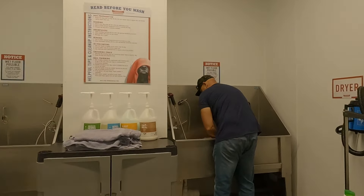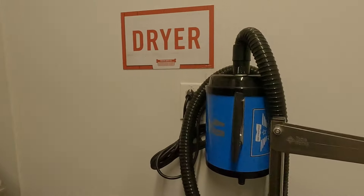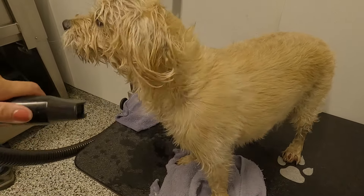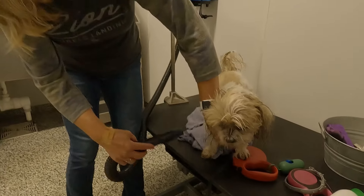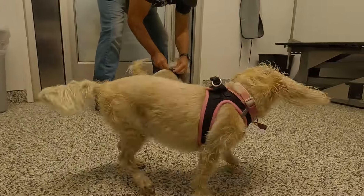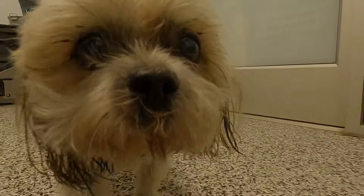It's $9.99 a dog and it doesn't go by weight, so even my little Shih Tzu is $9.99. They have all the soaps, they have warm water which is really really nice, and they have a blow dryer and grooming tools and towels. Fabulous — it was a way to get you in the store.